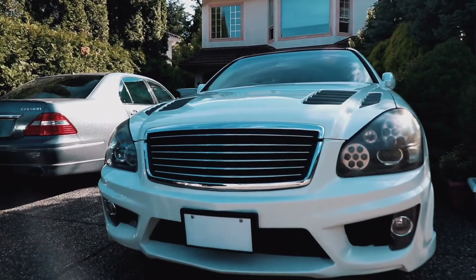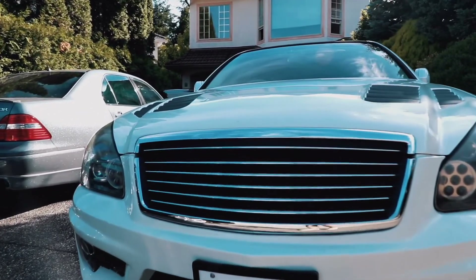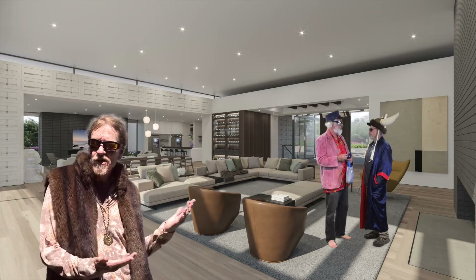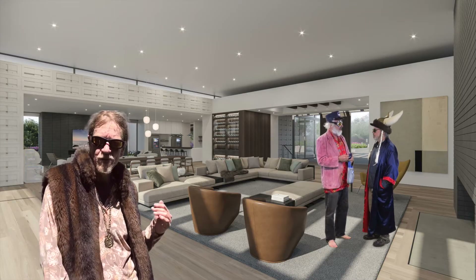Approaching the main house. These are a couple of our cars — looks like the staff cleaned them real good. Alright, welcome to the main house. Let's go take a little tour. This is the main living room. Pretty nice — we like to kick back here.